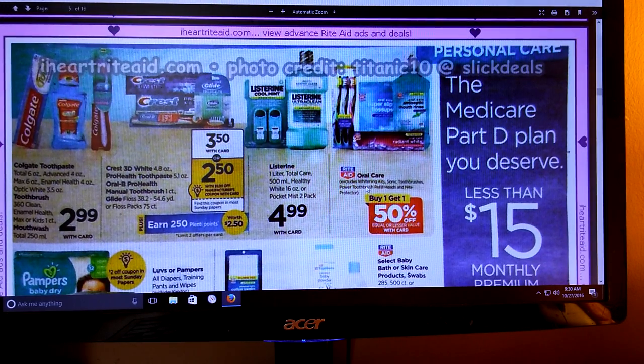We've got Crest 3D White, Pro Health Toothpaste, Oral-B Pro Health Manual Toothbrush, and Glide Floss and Floss Packs - they're going to be $3.50. There is a dollar off coupon making them $2.50, and then you're going to earn 250 Plenty Points, so this is going to be a freebie. If you've got a higher dollar coupon or something else you can put in the mix, it will be a moneymaker. You're allowed to do that twice per card. So if you need toothpaste or toothbrushes, this is a no-brainer.